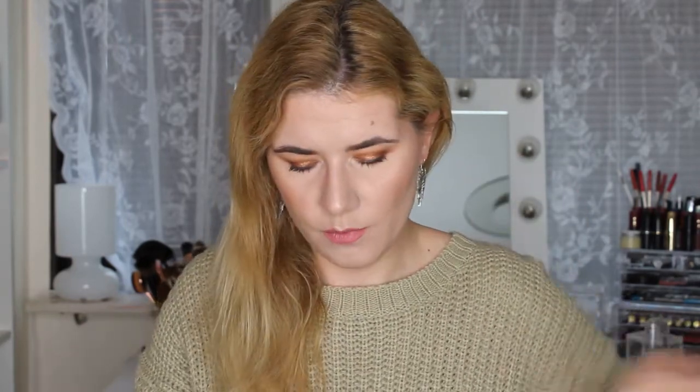I also bought the All Hours Foundation — this is the new foundation from YSL. I already filmed a review and first impression video using this foundation, and I have it in shade B30. It's a very nice foundation — I did get a little oily, but watch that video coming soon on my channel. It's a little bit heavy, but it's a good foundation.